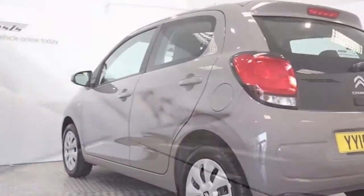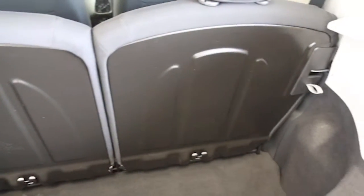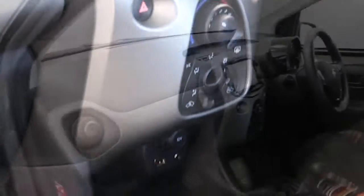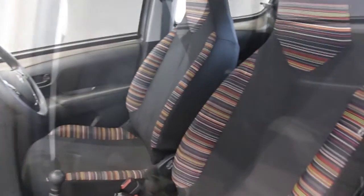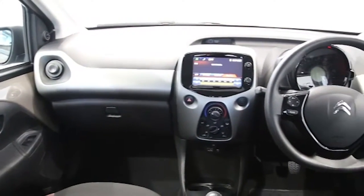DAB digital radio, electric windows, Bluetooth phone connectivity, touchscreen colour monitor, multifunction steering wheel, USB connectivity, rear spoiler, LED daytime running lights, body coloured bumpers, ABS and tinted windows. This Citroen C1 has been through our full and extensive service and preparation process to ensure